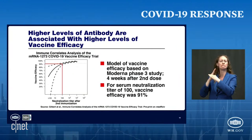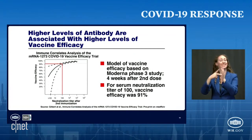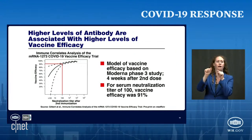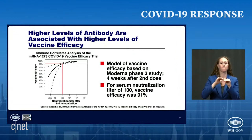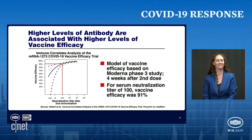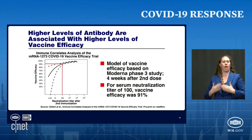The next concept: higher levels of antibody are associated with higher levels of vaccine efficacy. This is often referred to as an immune correlate. This is a paper recently published on a preprint server, and what it shows is a model of vaccine efficacy based on the Moderna phase three trial. Four weeks after the second dose, a serum neutralization titer of 1:100 — shown from the vertical red line — gives you an efficacy of 91%. As you go further up the dark black line from left to right, you get a higher degree of efficacy. So the higher the neutralization titer, the higher the degree of efficacy in this model.